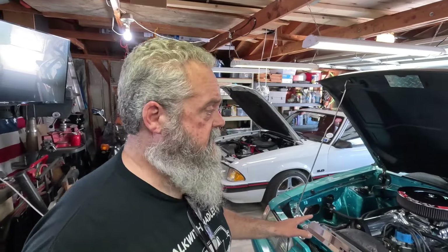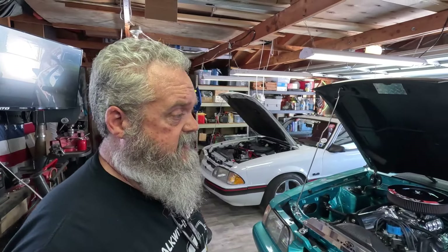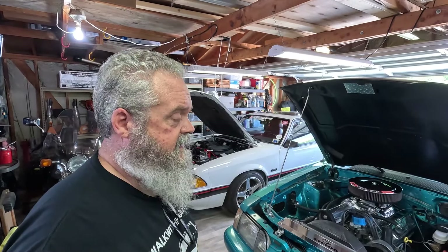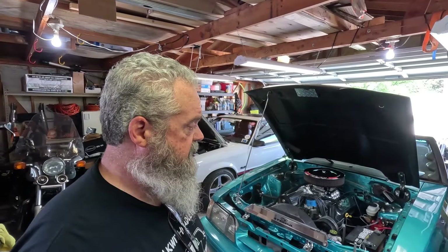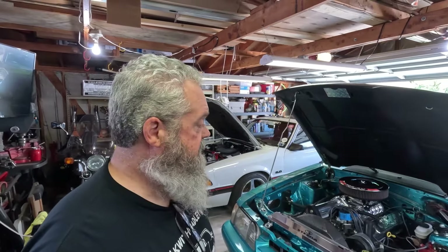I just think these cars are so versatile — you can do anything you want with them. You can just drive them, hot rod them, straight out enjoy these things. That's why I think they span generations, from your 16-year-old all the way into your 50s and 60s. These are what I grew up with; I'm in my early to mid-50s. Fox Bodies were the thing.